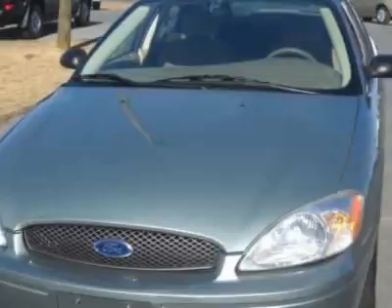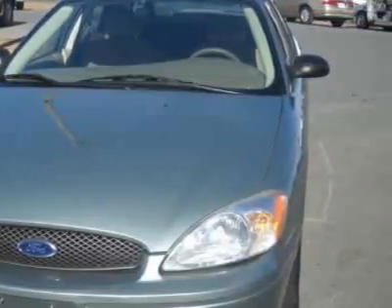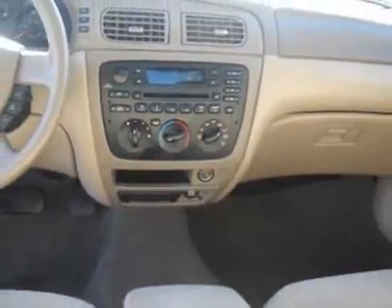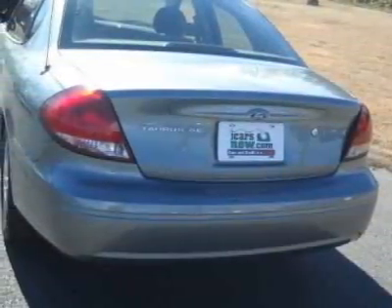This vehicle gets 20 miles per gallon in the city and 27 on the highway. This Taurus boasts a 3.0-liter engine and has a 4-speed automatic transmission.